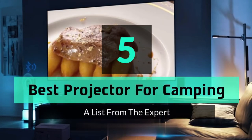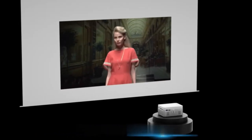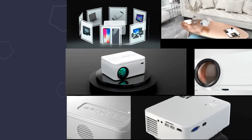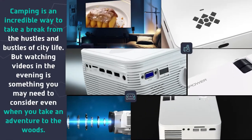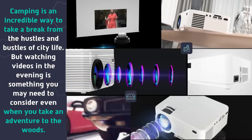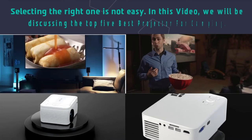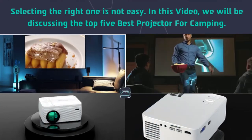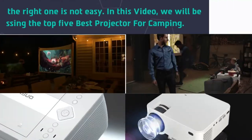Hey guys and girls, in this video we are going to take a look at the top 5 best projectors for camping. Camping is an incredible way to take a break from the hustle and bustle of city life, but watching videos in the evening is something you may need to consider even when you take an adventure to the woods. Selecting the right one is not easy, so we will be discussing the top 5 best projectors for camping.